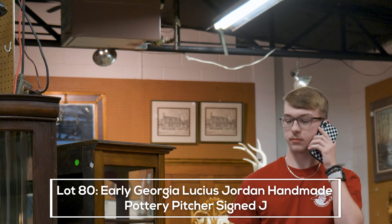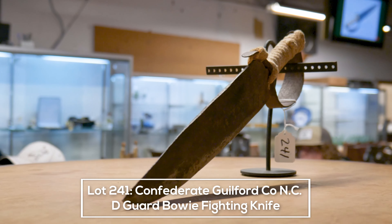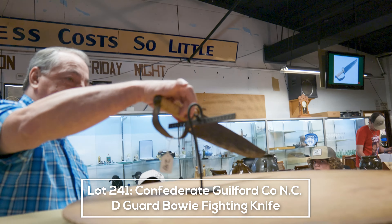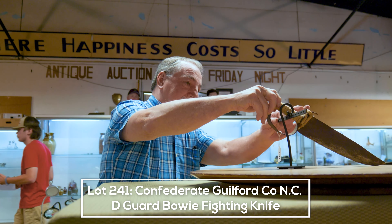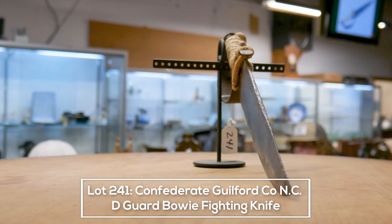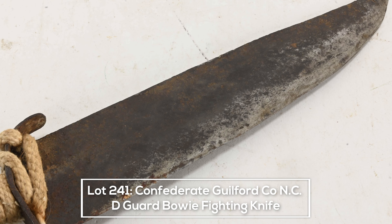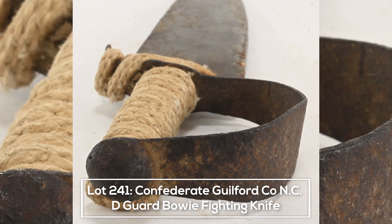That's an authentic handmade Guilford County bowie knife, all hand-forged, fought with the Confederacy. The handle has been replaced, the wrapping has changed — it probably had wooden handles originally. Very hard to find, extremely rare. I've got $550, how about $575?